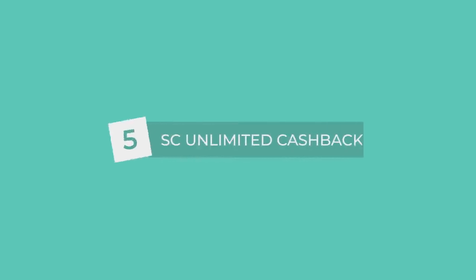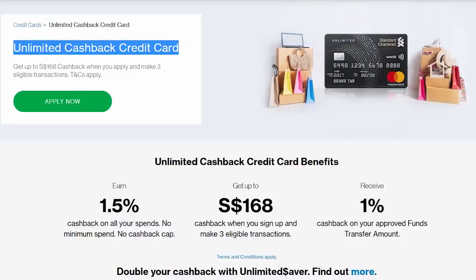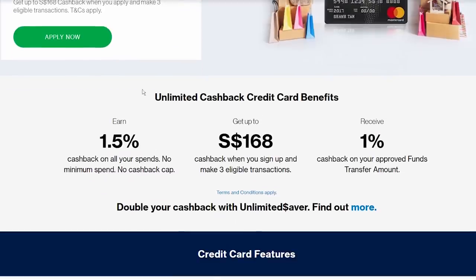The fifth card: Standard Chartered Unlimited Cashback Card. This card is very similar to the HSBC Advance Card — simple, straightforward, no minimum spend, and most importantly, not stingy. As the name suggests, you can get unlimited cashback. For all your spending, you get a flat 1.5% cashback — no weird hoops to jump through like other cards.